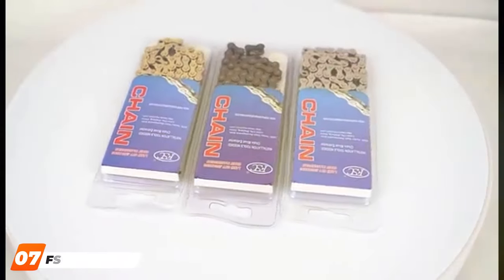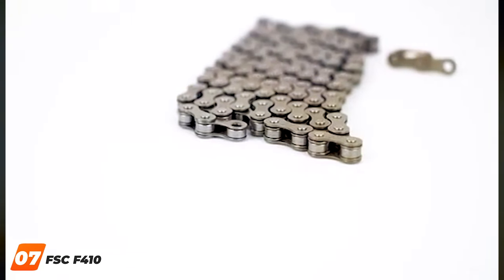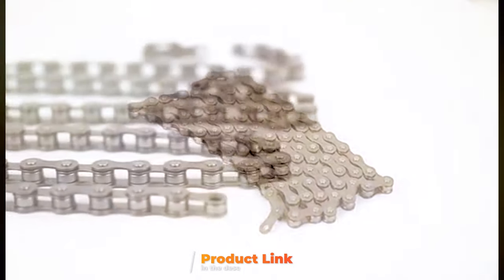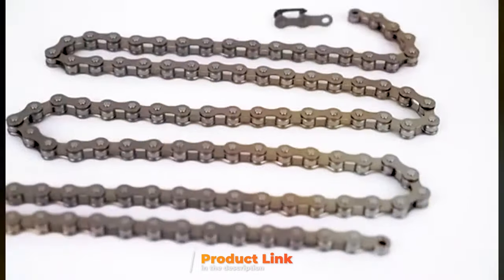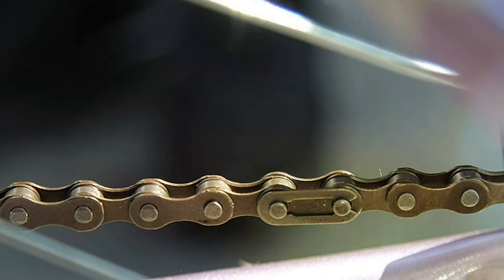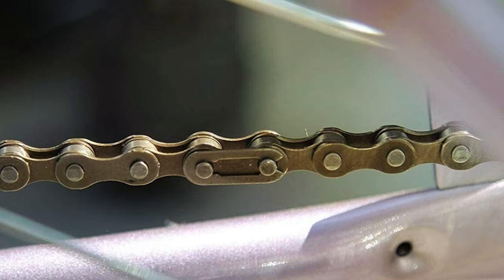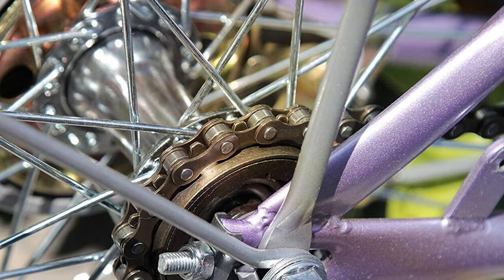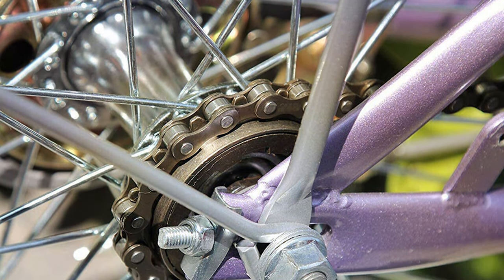Last but certainly not least at number 7, we have the FSC F410 one-speed gold bike chain, a top contender for those who prefer the simplicity and reliability of a single-speed setup. With 110 links, it offers a snug fit for most single-speed bicycles. The gold color not only adds a touch of elegance but also signifies the high-quality treatment the chain has undergone to resist rust and corrosion. The FSC F410 is built to last, crafted from materials that endure the test of time and use, and its robust design ensures it can handle the stress of intense rides, making it ideal for both urban commuters and off-road adventures.